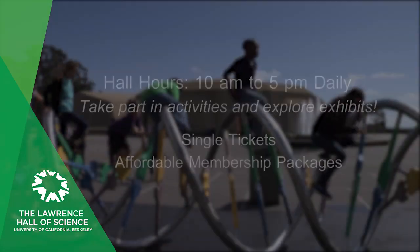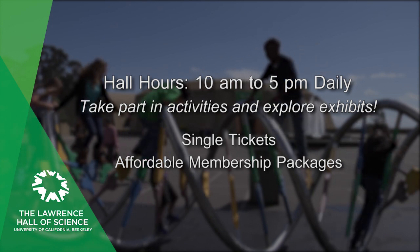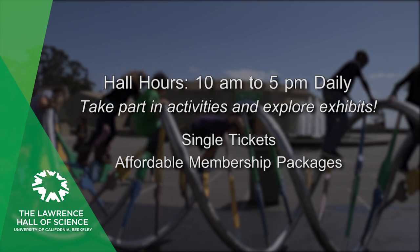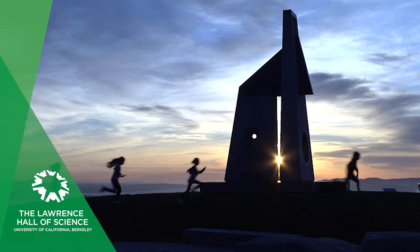Visit the hall daily from 10 a.m. to 5 p.m. to do activities and explore exhibits. We offer single tickets and affordable membership packages that include discounts on award-winning camps and birthday parties. Get inspired, be a scientist, and build a better world at the Lawrence Hall of Science today.